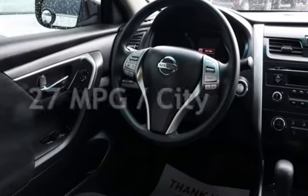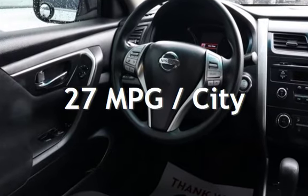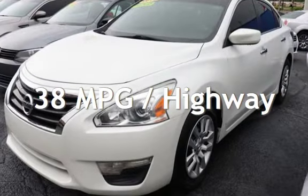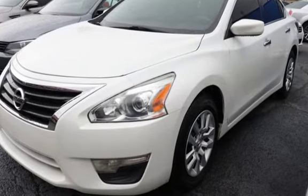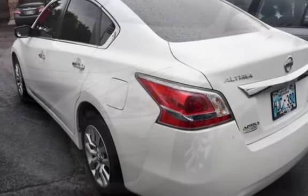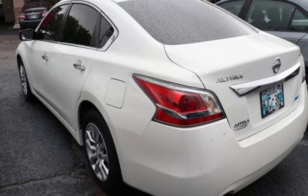Estimated fuel economy for this vehicle is 27 miles per gallon in the city and 38 miles per gallon on the highway. This four-door sedan has a four-cylinder 2.5-liter i4 engine, with front-wheel drive and an automatic transmission.